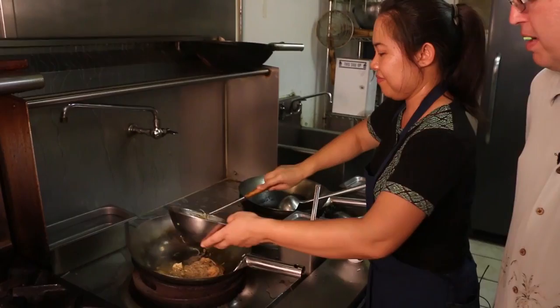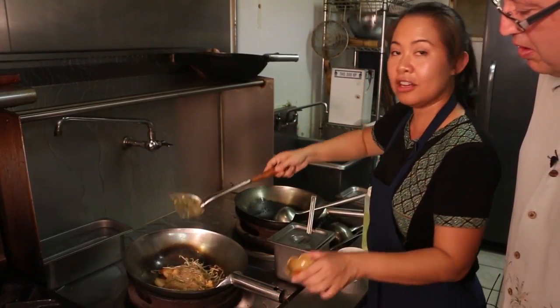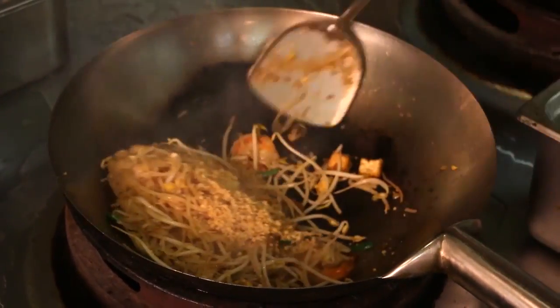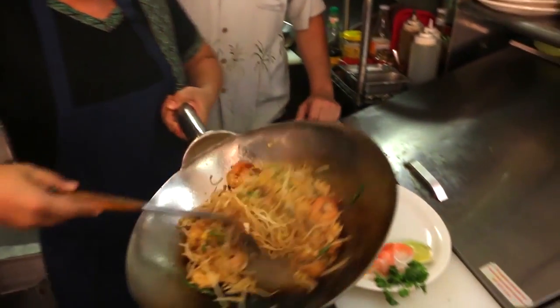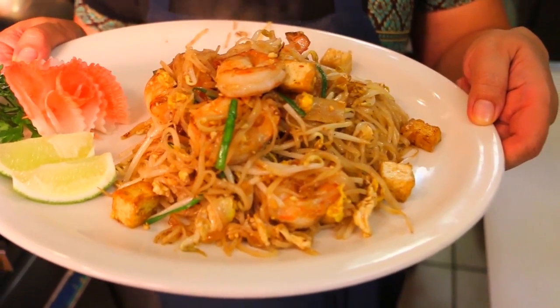Now the noodles are done — time for bean sprouts. She adds chili powder, which is the hot stuff — that's medium. Then she adds ground peanuts. The pad thai is done and ready to be plated. Nancy was nice enough to make us the great food in the kitchen.